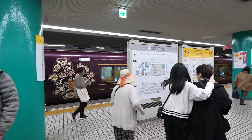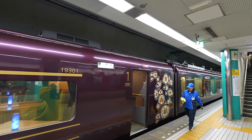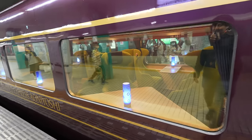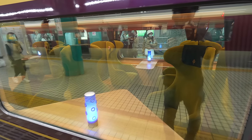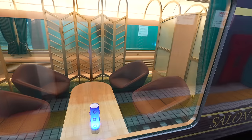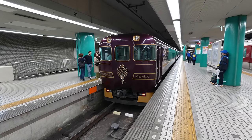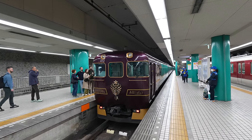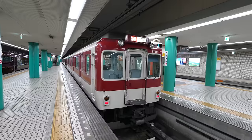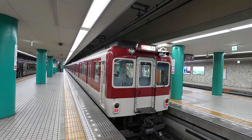We arrived at Kintetsu Nara Station. Look at this train heading to Kyoto — it's a sightseeing limited express and looks really fancy, like a first class. The train we rode is the classic one, but still pretty cute. Speaking of the ride, it was kind of long. Anyway, let's keep walking.